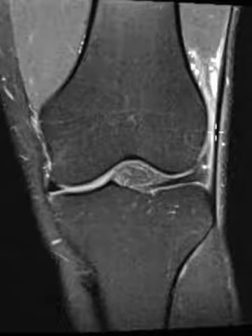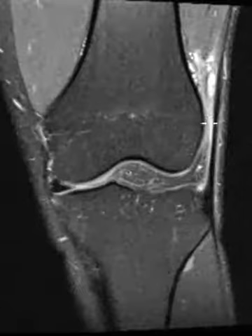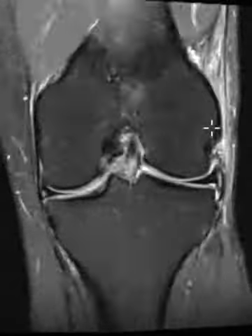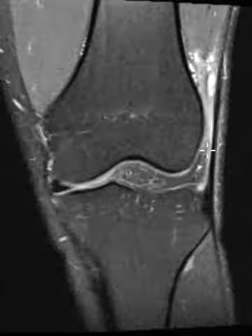The iliotibial band is not thickened or inflamed itself, but you see a little edema around it and along the inner margin, especially where it rubs up against the femoral condyle. This is a classic, straightforward case of ITB friction syndrome where we see inflammation localized to this region, with a clinical history that goes along with it.